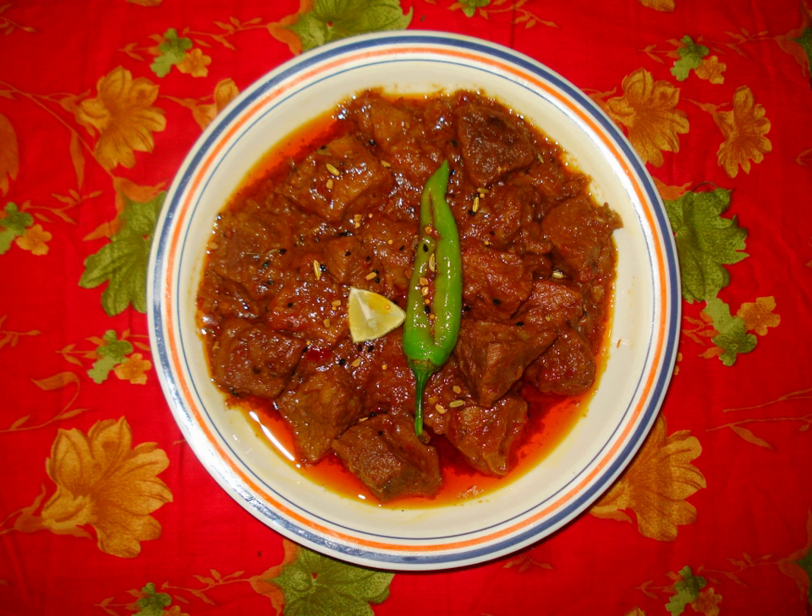Vinegar brine pickles, especially onions, are also popular in the south. There are also various kinds of sweet pickles, almost like relishes, mainly made with melons, mango, apples, and lemons.